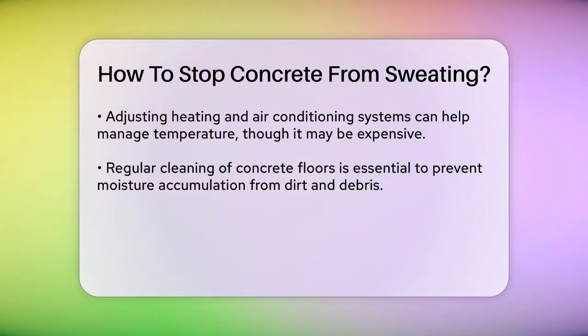Cleaning and maintaining the concrete floor is essential. Dirty floors with tire marks, debris, and other grime can make the concrete more porous, allowing more moisture to accumulate. Regular cleaning with commercial cleaning agents can help prevent this. Using a concrete densifier followed by a penetrating sealer is another effective solution. The densifier reduces the porosity of the concrete, and the sealer creates a moisture barrier, making the concrete less susceptible to sweating.